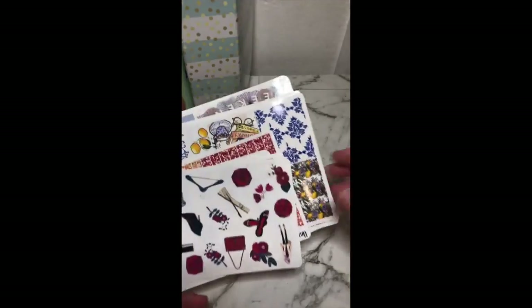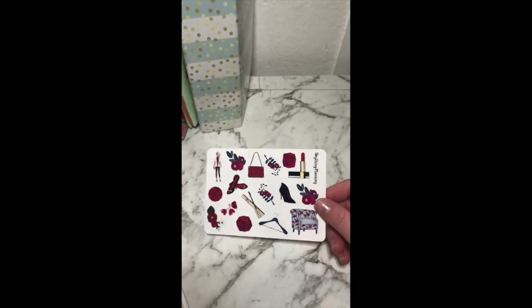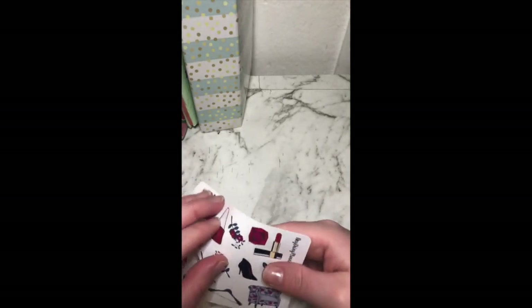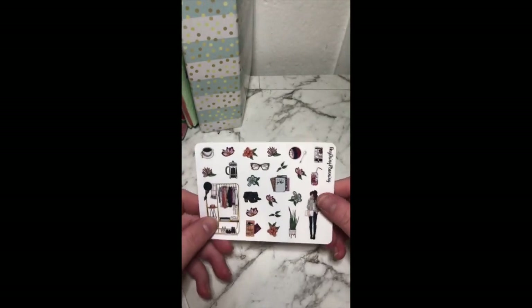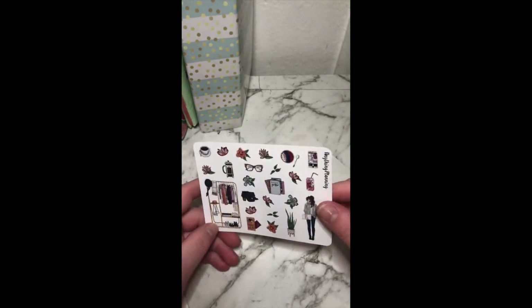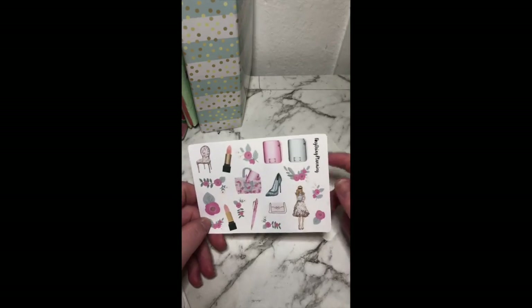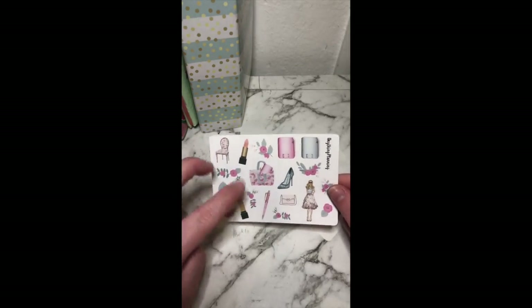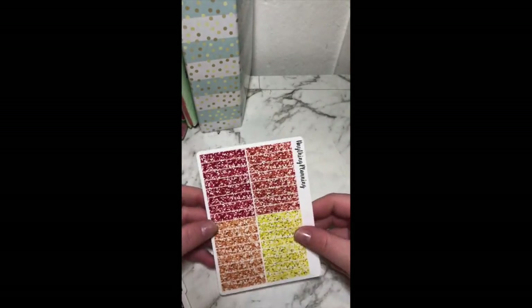Moving on to the next bundle — I think this one's all glossy. We've got the same clip art but in glossy. There's this nice planner-esque type clip art here — this one's really pretty, I actually like that one. You've got a different girly type of clip art with some flowers, a bag, some lipstick, and a pen. You've also got the lemon one that I showed in the first bag, and some nice glitter headers.